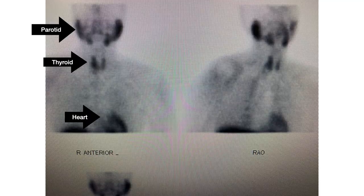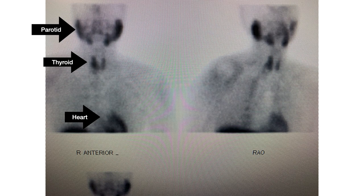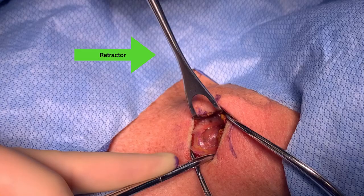If we look at the Sestamibi scan of this patient, I've labeled here where the parotid is up around the head, the heart down in the chest, and then the thyroid in its typical location. The right-sided thyroid lobe, which the arrow is pointing at, just looks like a big thyroid. You can also see that there are solid and cystic components to this mass associated with the thyroid, and the imaging can't really tell exactly what it is.